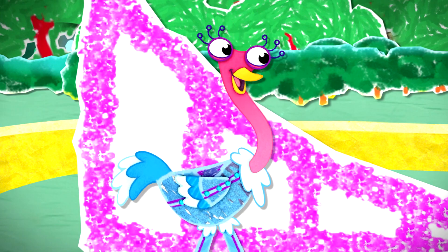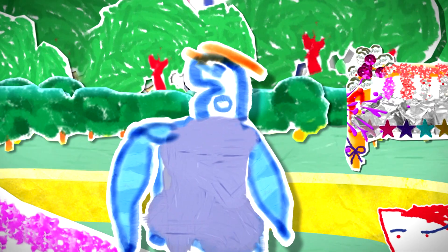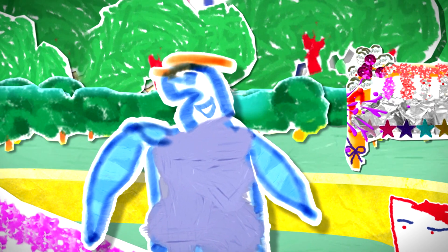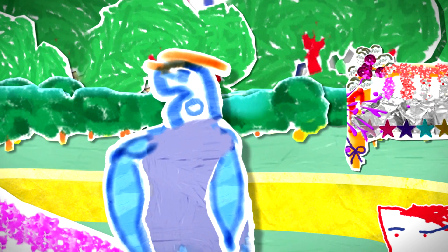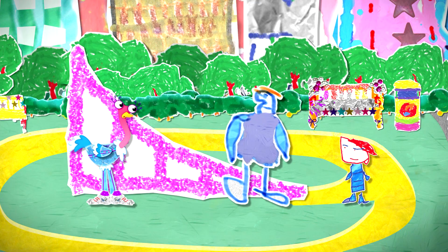"What sort of dancing do you do?" "Street dancing. And we're competing in a big competition today. Problem is, our flipper Darren is stuck in a traffic jam. Without him we can't do our routine, so if he doesn't make it in time we can't enter." "What does a flipper do?"